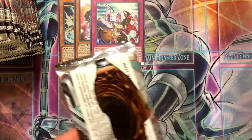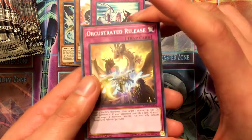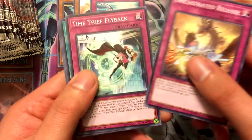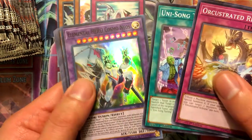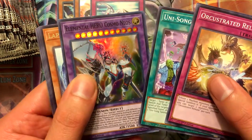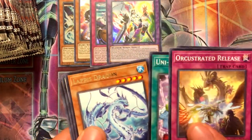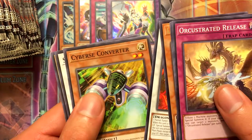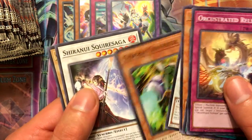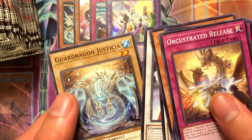I don't do the whole left-and-right-side-of-the-box thing because sometimes those things get shuffled. Orchestrated Release, Time Thief Flyback, Unisong Tuning, and our super is Elemental Hero Cosmo Neos. I also have a Cosmo Neos deck in the process of building. Lapis Dragon, Red Rising Dragon, Cybers Converter, Shiranui Style Squire Saga, and Guard Dragon Prominences.